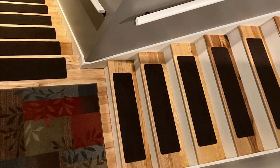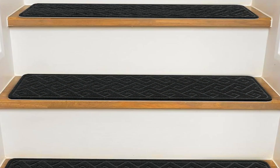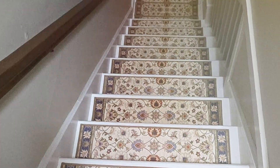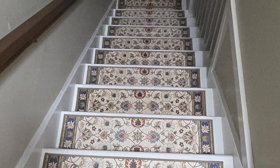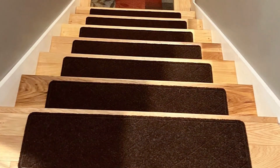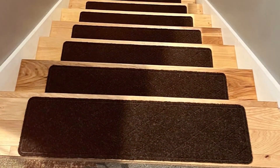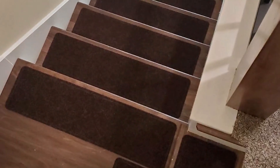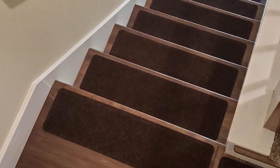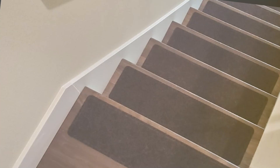One of the standout features of the KOT-TA treads is their robust construction — they are made to withstand heavy foot traffic, making them ideal for busy households. The non-slip backing ensures they stay securely in place, reducing the risk of slips and falls. These treads are also incredibly easy to maintain; they can be vacuumed regularly to keep them clean and fresh. Additionally, they are easy to install, with a self-adhesive backing that makes the process quick and hassle-free. Their durable construction and sleek design make them a practical and attractive addition to any home.